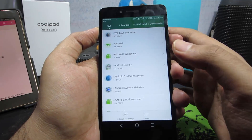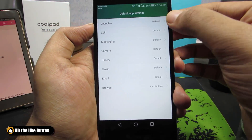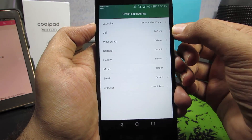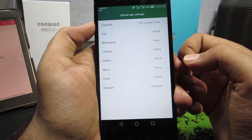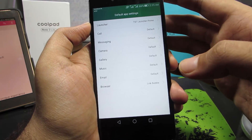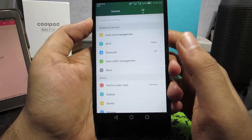One of my favorite features: in managed apps there's a default app settings section where you can set default apps for all categories — default launcher, phone dialer, messaging app, camera app, gallery app, and more. I love this feature and don't understand why Google hasn't implemented it. I think it may be inspired by iOS — let me know in the comments.